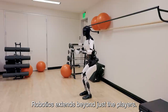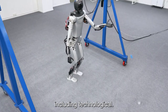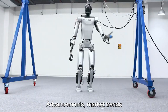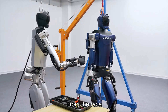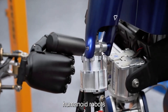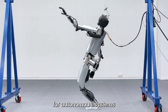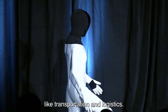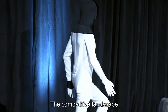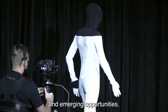Competition in robotics extends beyond just the players — it encompasses technological advancements, market trends, and regulatory landscapes. From the race to develop humanoid robots capable of human-like interactions to the push for autonomous systems revolutionizing transportation and logistics, the competitive landscape is constantly evolving in response to shifting demands and emerging opportunities.